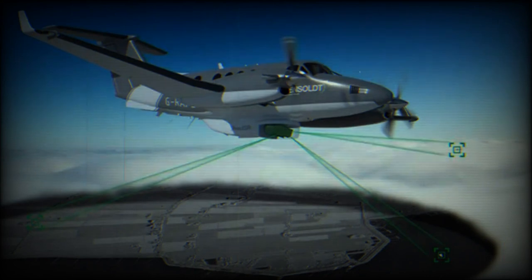The radar can also be used for high-resolution 3-metre SAR imagery for reconnaissance missions in both a strip and spot mode.